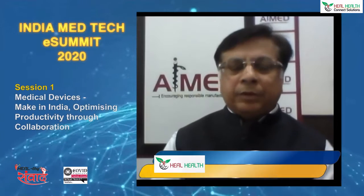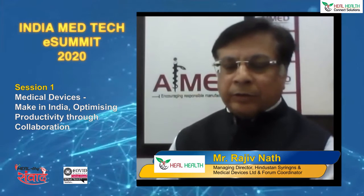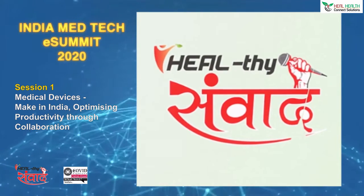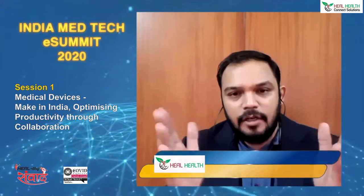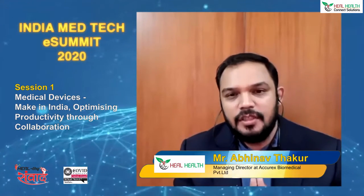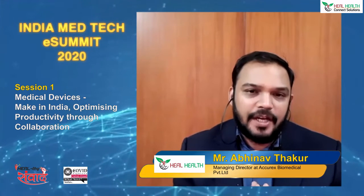Starting from you Abhinav, how do we reduce dependency on imports and make India self-sufficient through various Make in India initiatives? The point is that you cannot expect to make products in the Western world and sell them into India. The cost of wages is obviously much higher there. So we have to make products in India and make them affordable.